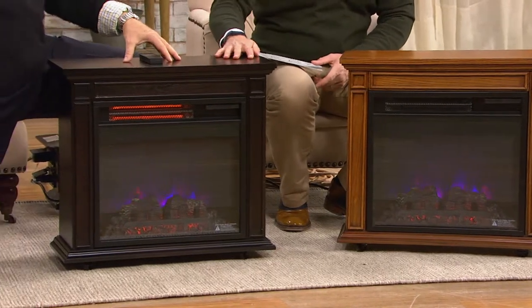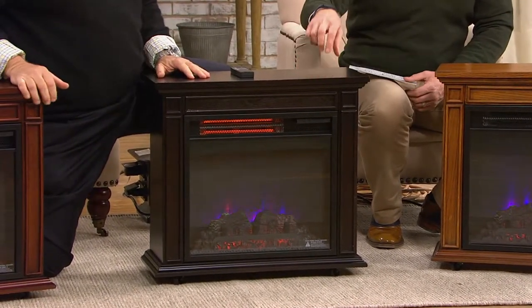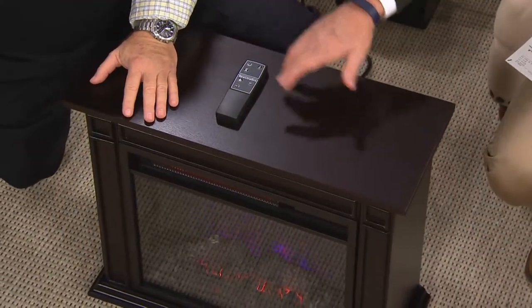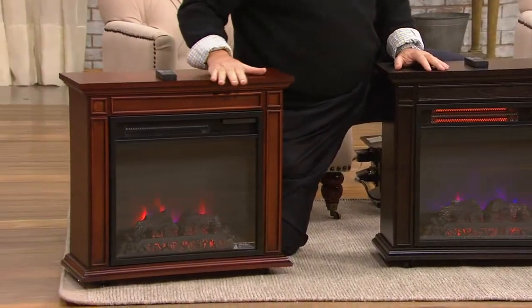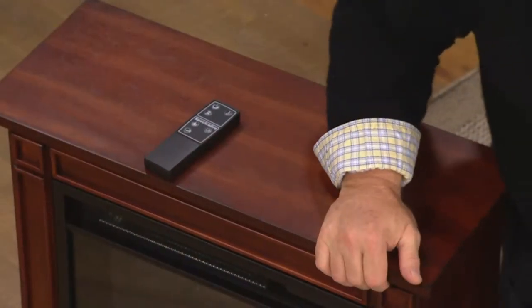This is the espresso — a beautiful color, deep, dark, mahogany-esque but even darker than that. Espresso. It's really going to make that flame effect come alive. It comes with the remote control. And that's the one people are choosing right now. It is the cherry — we started with 486 of them. That's the cherry.